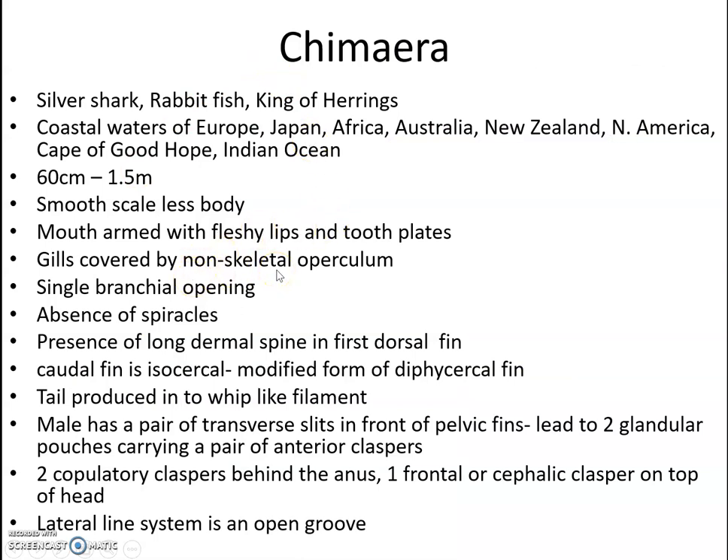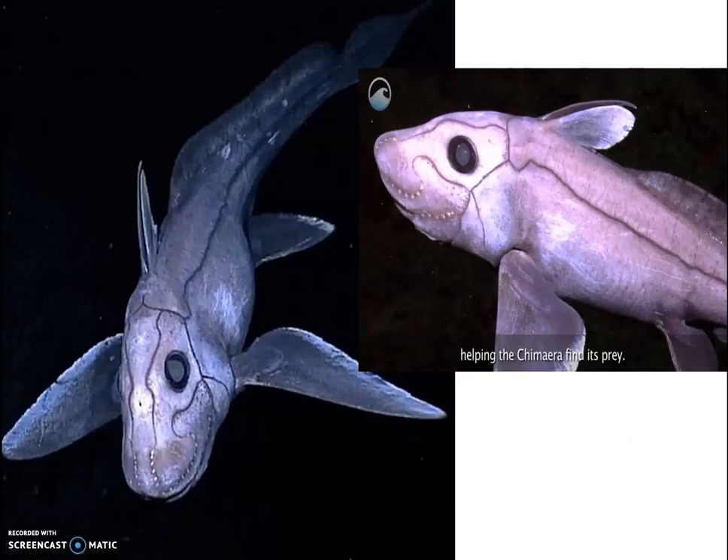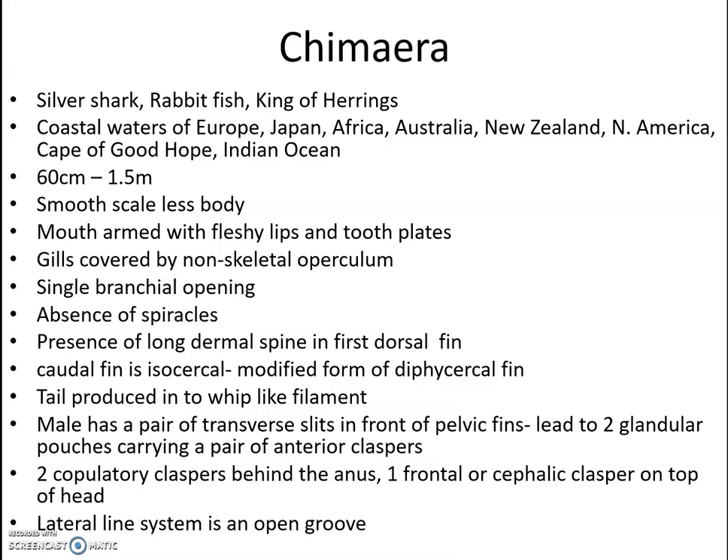Gills are covered by a non-skeletal operculum, and a single branchial opening is present. Spiracles are absent. There is a long dermal spine in the first dorsal fin. The caudal fin is isocercal — a modified form of the diphycercal fin — produced into a whip-like filament.